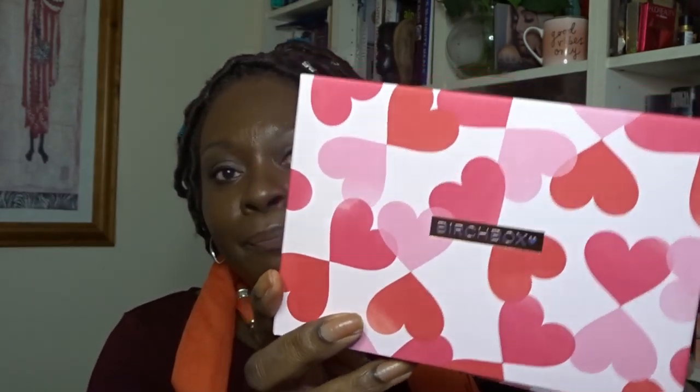The boxes each month always have a theme, and obviously it's February — Valentine's or Galentine's month — so there's lots of pink and red hearts on the box. This is my daughter's box. She's 19, mixed race, doesn't wear that much makeup — maybe a lipstick, a bit of eyeshadow, lip gloss. She's quite a light wearer of makeup.